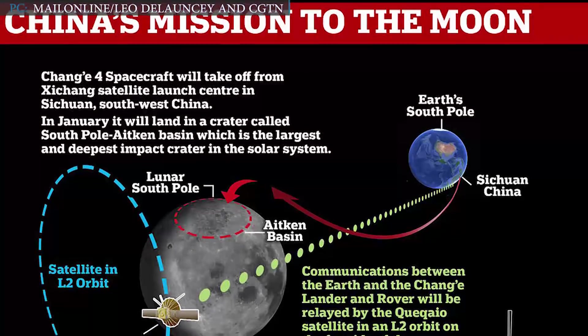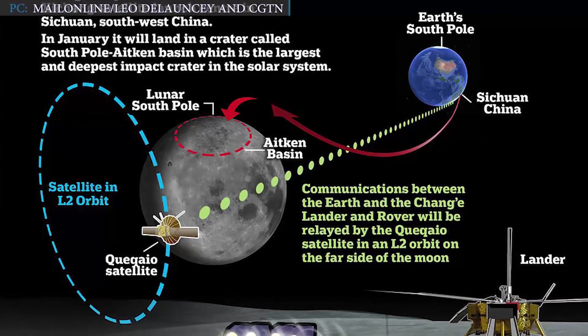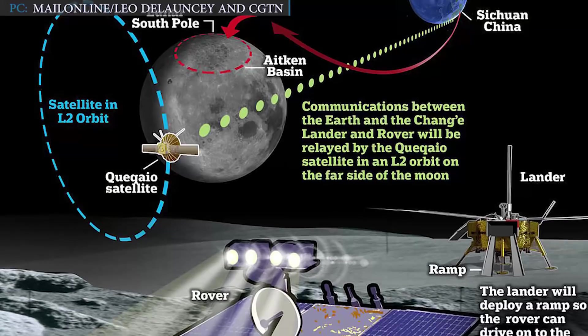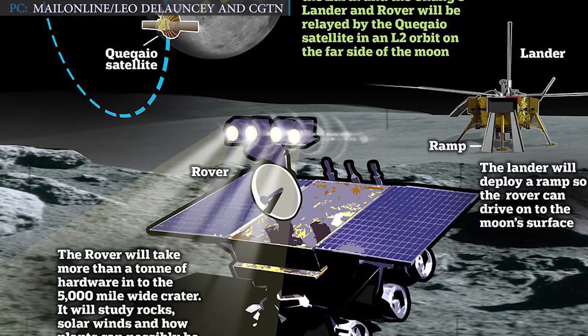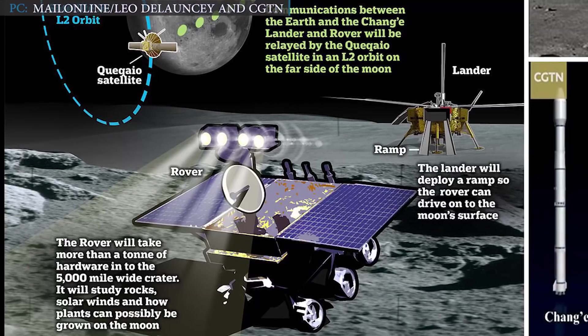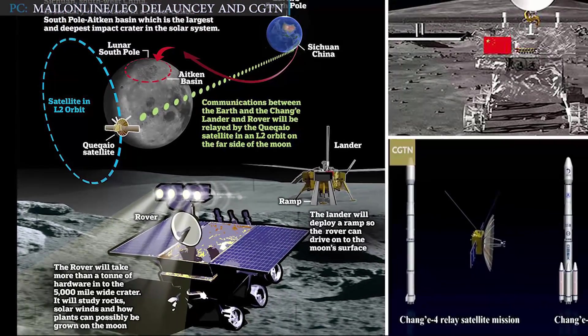This mission also involved many international scientists and engineers. China, Germany, Sweden, the Netherlands, and Saudi Arabia all made contributions to the payload, while Russia contributed radioisotope batteries that kept the spacecraft warm during the deep cold of the lunar night. Argentina also helped with ground station support. These international contributions are worth highlighting.